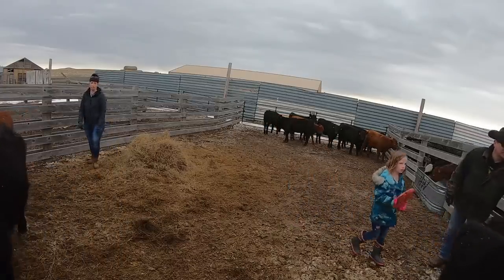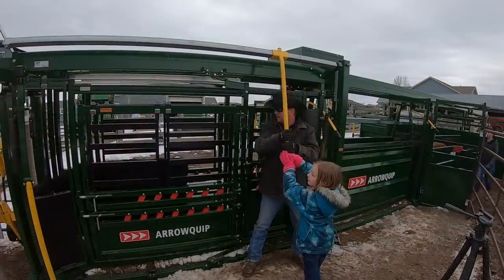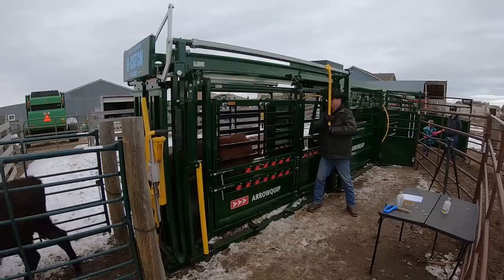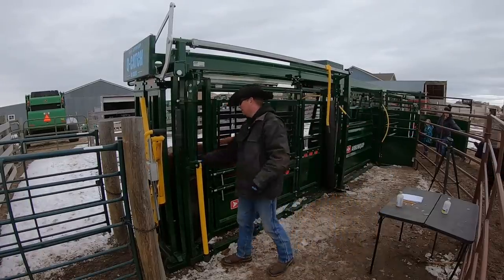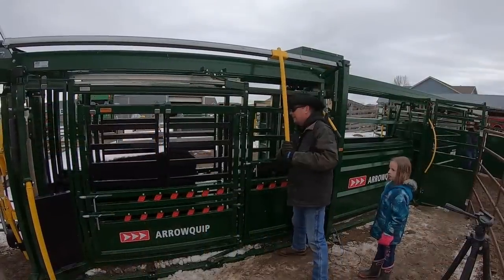In a little less than 2 hours, we ran over 130 calves through the new tub, corral and chute — 70 of those I did by myself, and without even breaking a sweat. Well, maybe a little bit of a sweat. You get to work at a pace that you want to and whatever you feel safe doing.